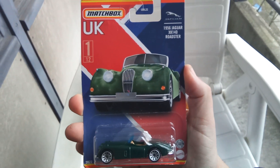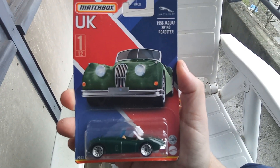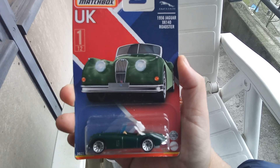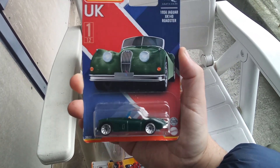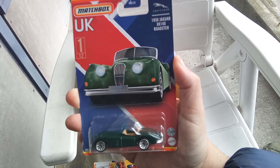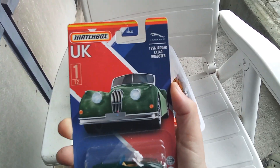This is the Jaguar XK 140 Roadster, 1956, in dark green. This one is from the Best of UK series, number 1 of 12.